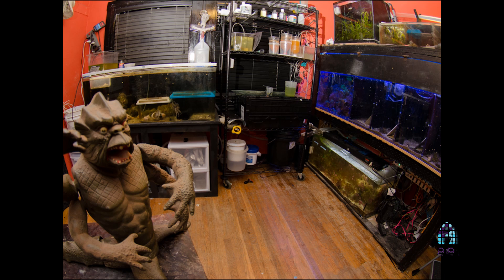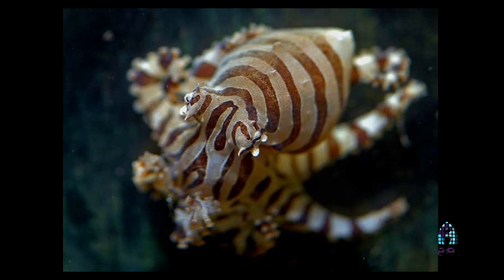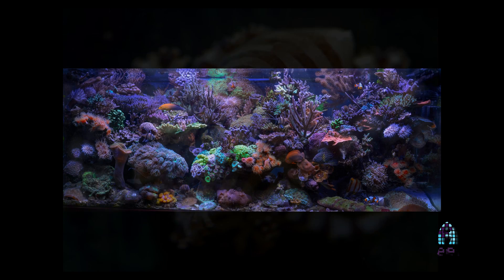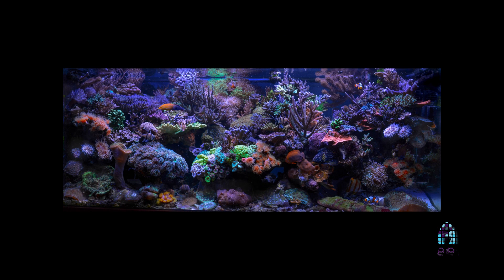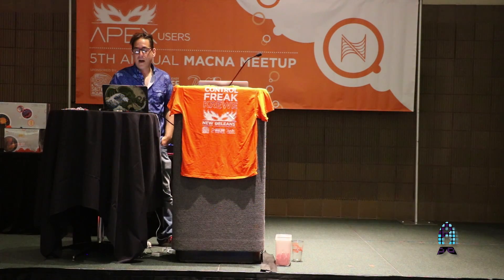At my house I have this secret home lab. I do stuff with octopuses — I think this should be my favorite video ever. Anyway, this is my home tank, and I'm going to talk a little about the tank and then show you how I use Apex and why.